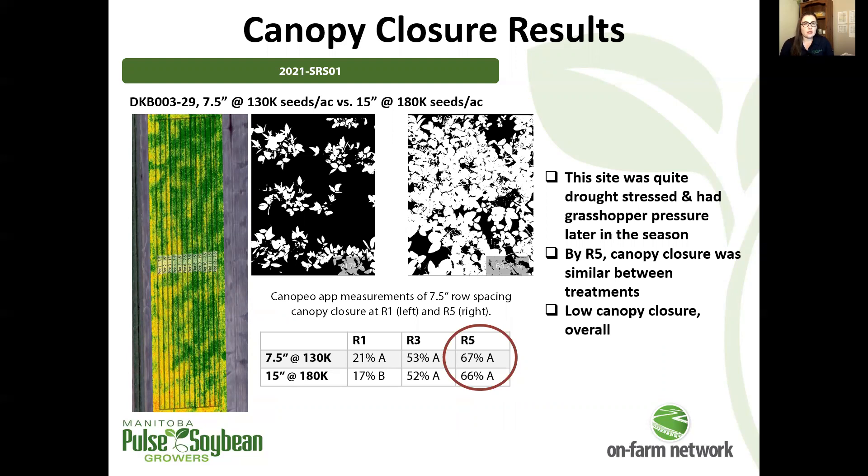A couple of notes on this site: it was pretty severely drought stressed relative to some of our other sites this year, and it also had a lot of grasshopper pressure later in the season. So just a little asterisk by this site and its responses — you'll see things get a little strange with our yield response in a moment.